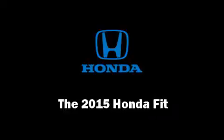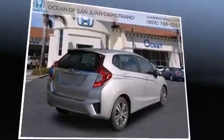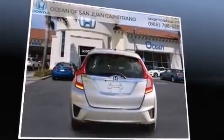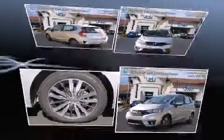Step into the 2015 Honda Fit. This four-door, five-passenger hatchback is waiting for you to take home. It features a continuously variable transmission, front-wheel drive, and an efficient four-cylinder engine.